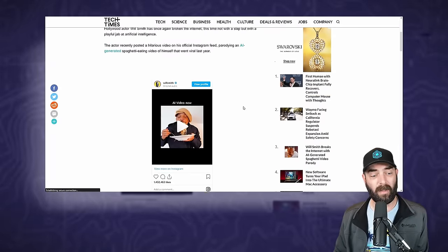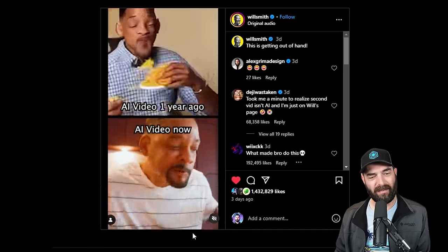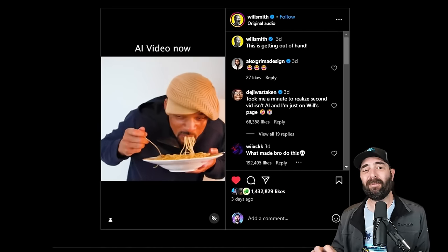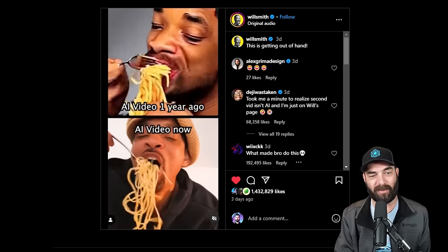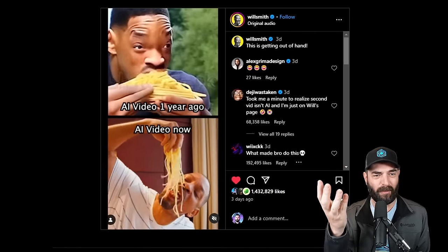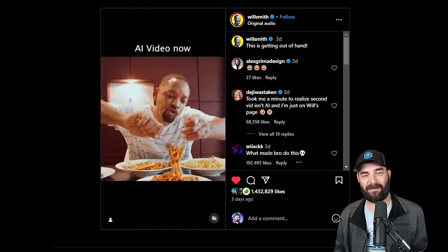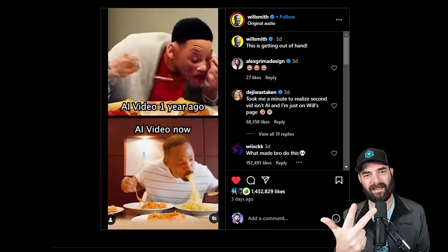This is Will Smith going quite viral, but for a completely different reason. You might remember when tools like ModelScope and ZeroScope were coming out — the very early AI text-to-video generators — people were generating videos of Will Smith eating spaghetti. Well, Will Smith trolled back and made a whole bunch of silly videos of him actually eating spaghetti in really weird ways, making it look like an AI-generated video. A lot of people actually thought this was generated with Sora. Now we just need the actual Sora version to see how they all compare.